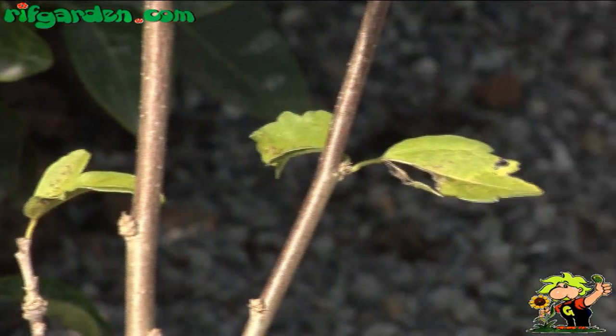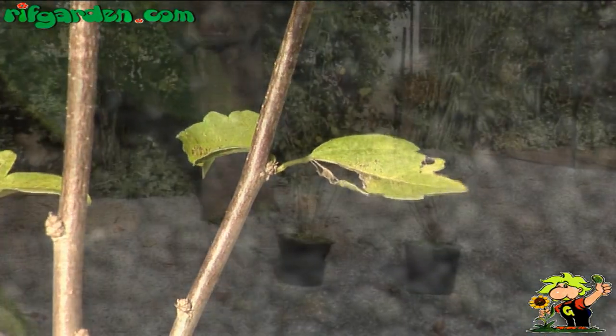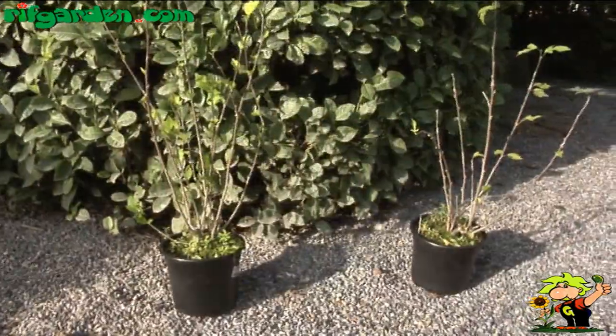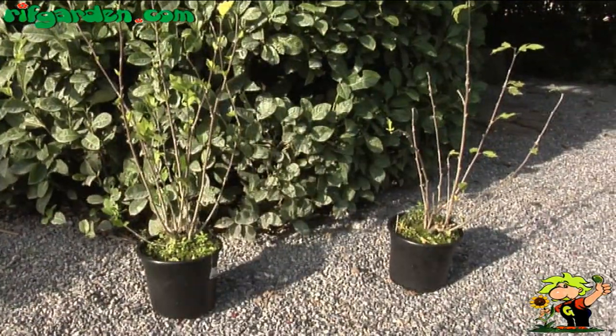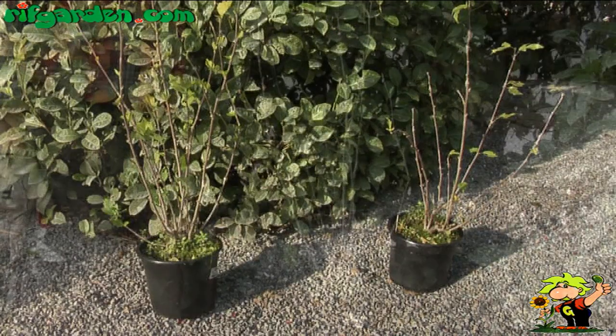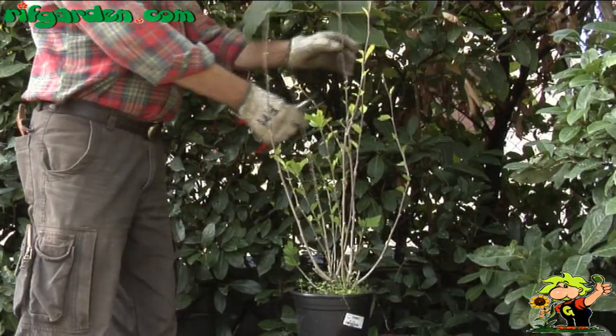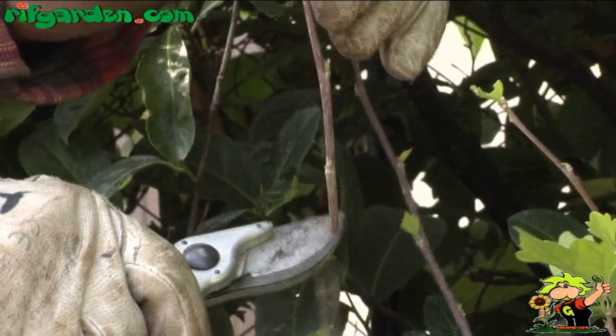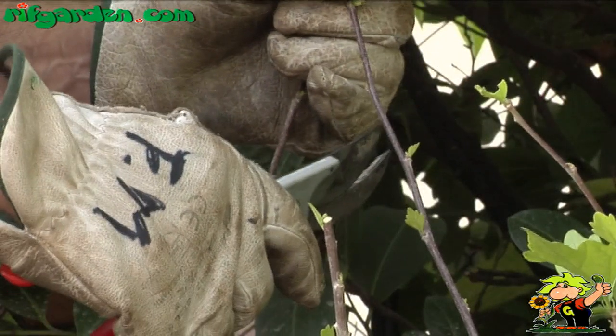It produces large bell-shaped flowers in pink, blue, and fuchsia, which are very decorative. After flowering you can prune the plant freely if it requires containment, although pruning is not strictly necessary.